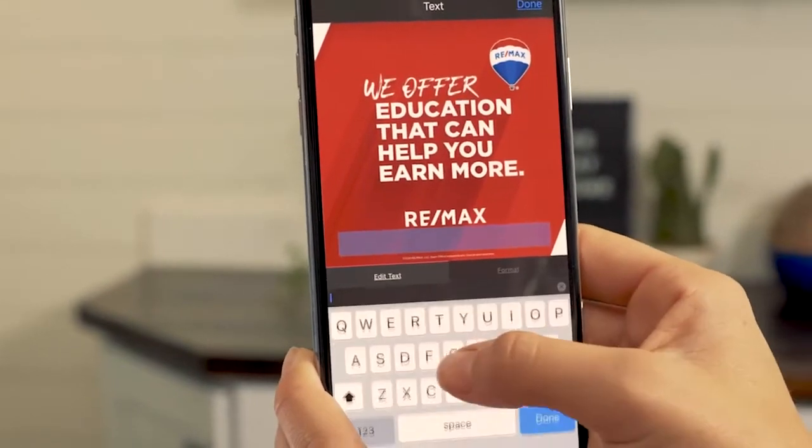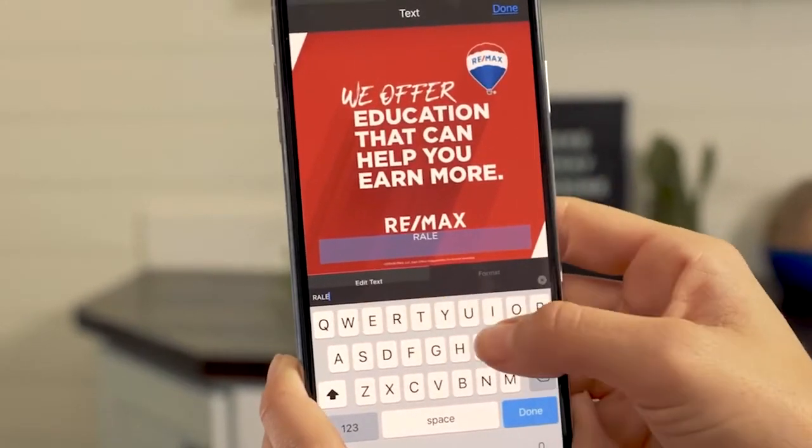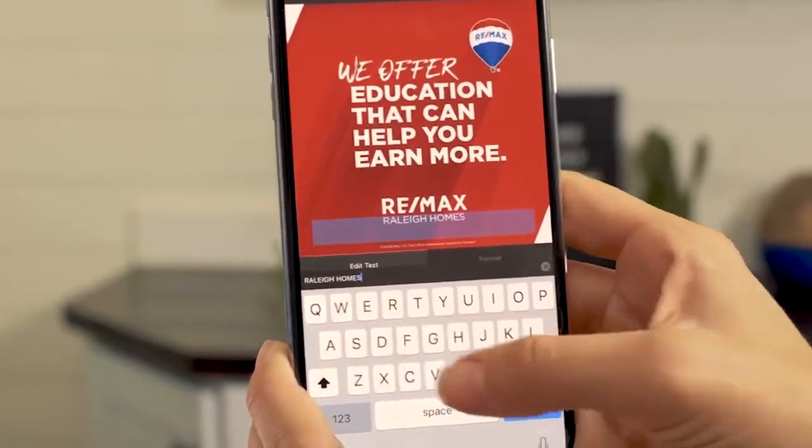Working closely with RE/MAX, we've created a library of branded templates, photos, and graphic designs, leaving you more time to focus on generating referrals and building relationships.